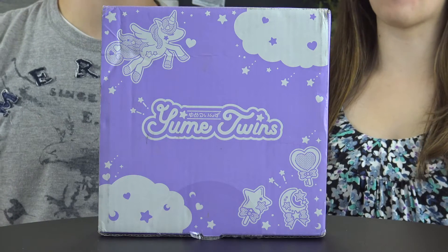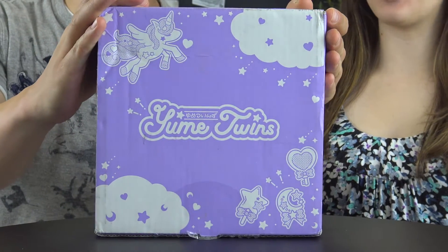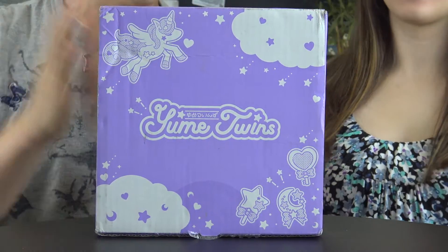A new box from Tokyo Treat — this is the Yume Twins box! It's the monthly kawaii subscription box from Tokyo Treat, and it ships directly from Japan via Japan post, so it takes a little longer to get here. This is their newest one on the market, so let's explain the details before we show all the items.